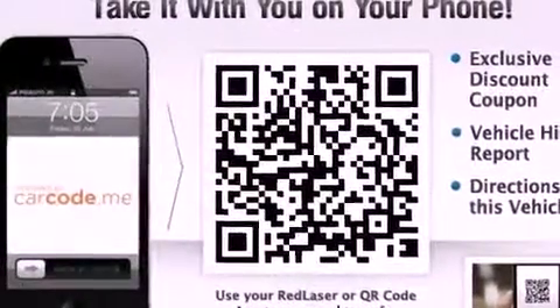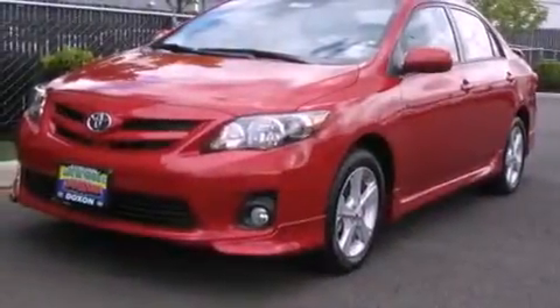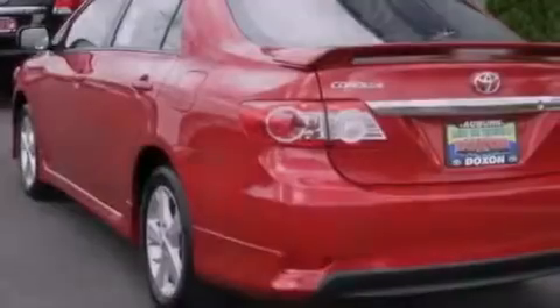Features include a low tire pressure indicator, traction control and stability control systems, cruise control, a CD player, performance tires, a rear spoiler, a passenger side vanity mirror, an anti-lock braking system, air conditioning, and aluminum wheels.